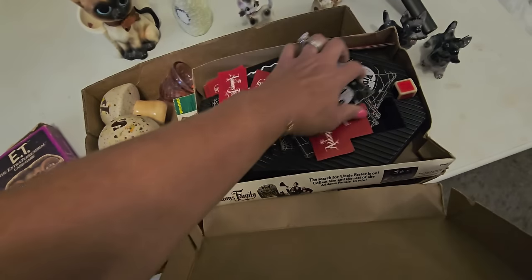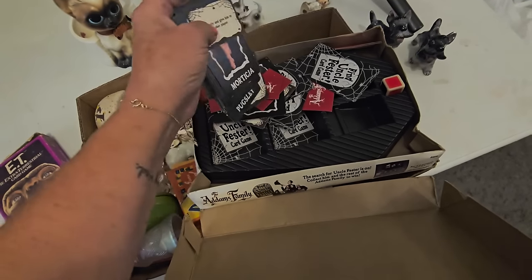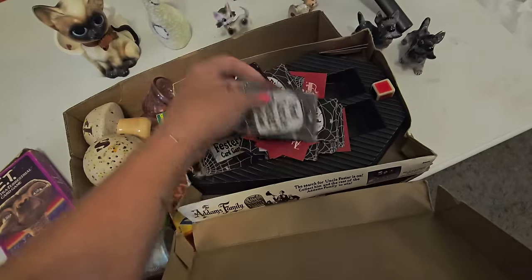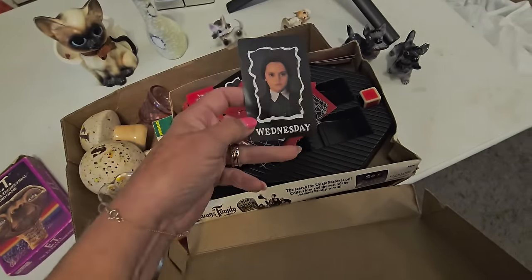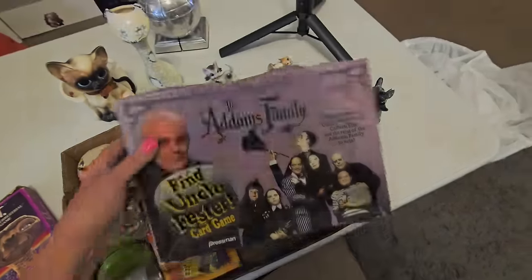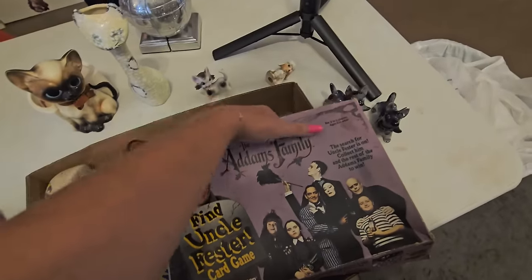And it has the cards. I don't know if it's complete — I've got to count. But look at the tray — it's shaped like a coffin. We do have the dice. Find Uncle Fester. So again, if it's not all there, I can at least have enjoyment of looking at all the cards.